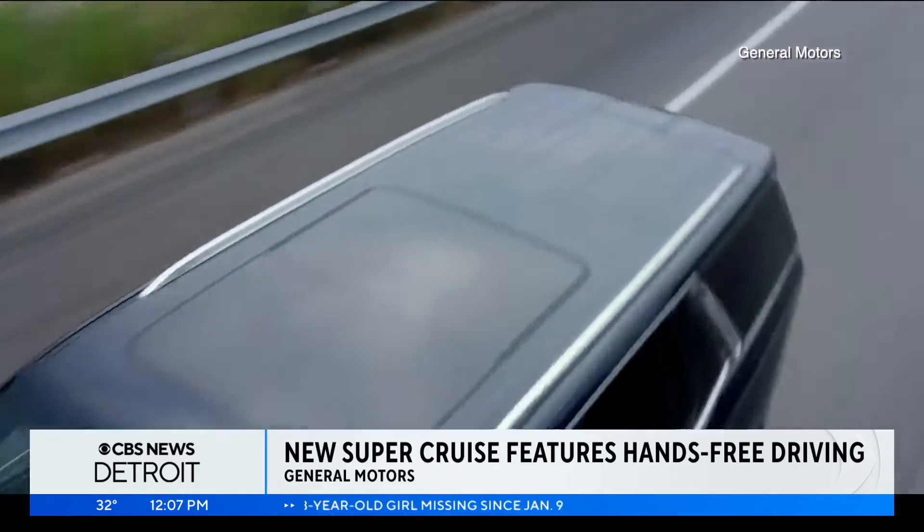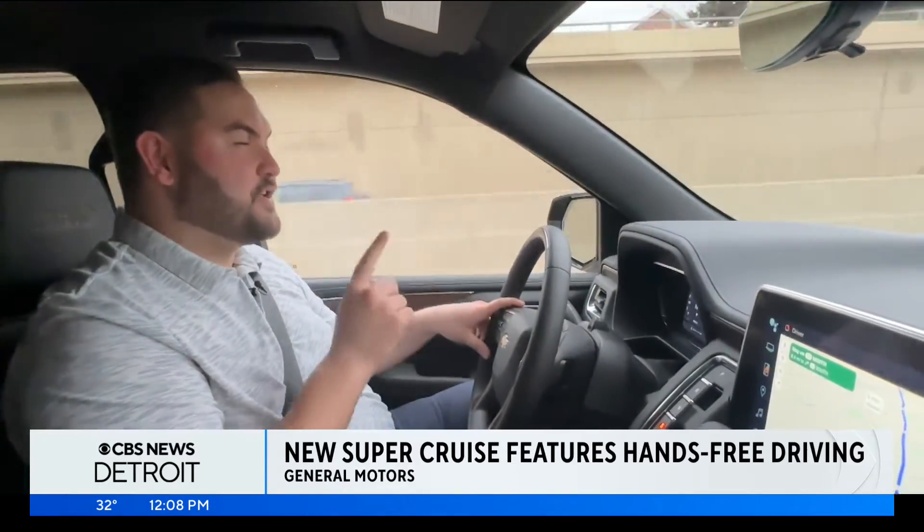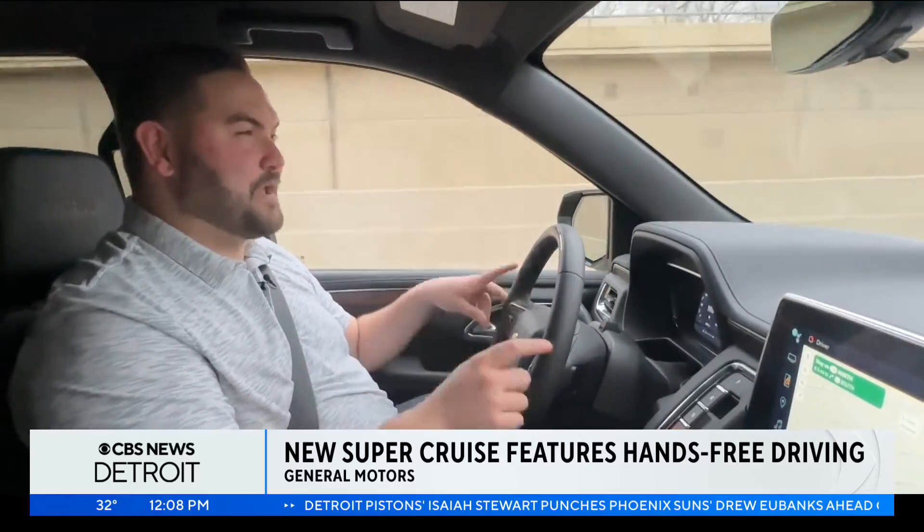We're going to toss it back to you guys in the studio, but this car is available on the market right now. If you'd like to drive a Super Cruise car, you are able to do so. Back to you guys.